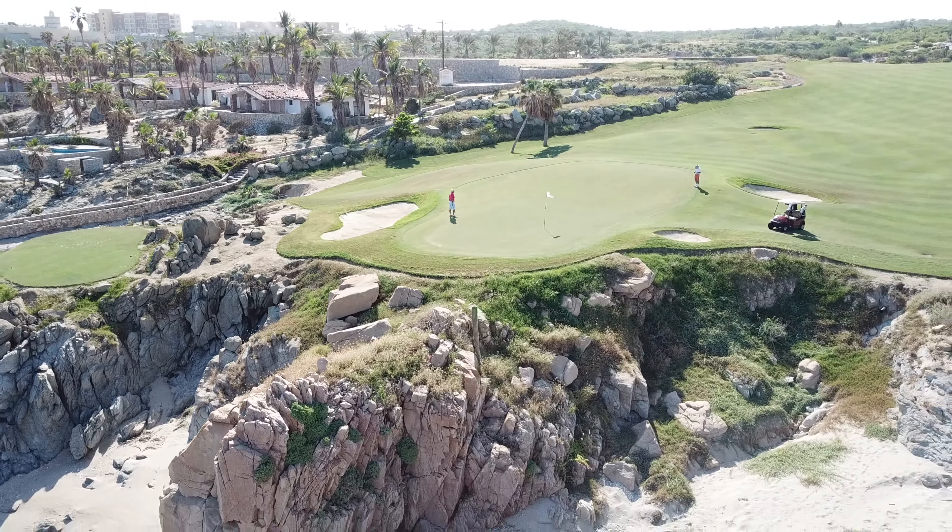The course fits the land very well, and offers a wonderful variety of holes. But it is the six oceanfront holes that dominate proceedings.